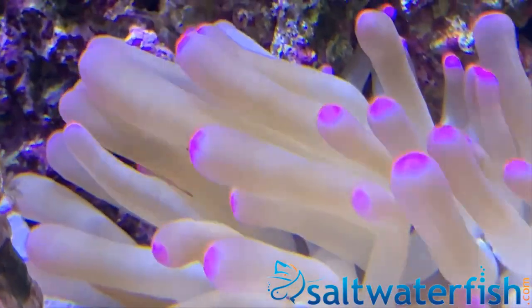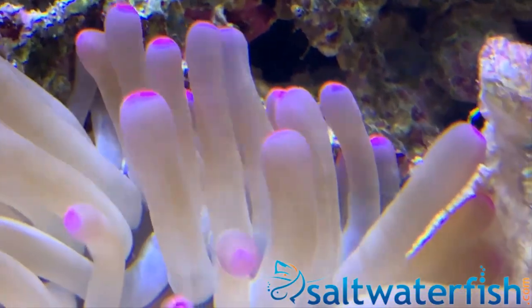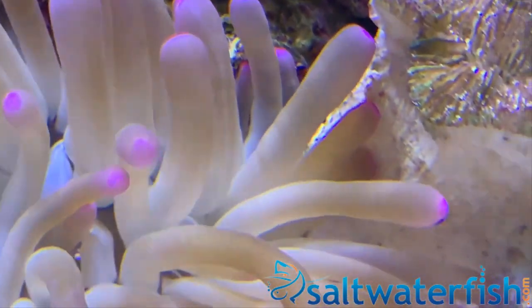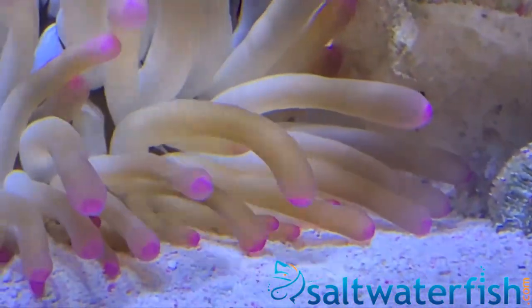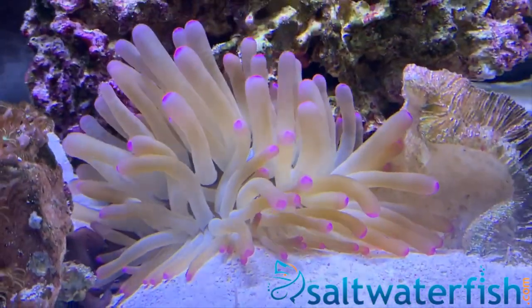It catches food from the current and requires medium to strong lighting to keep it healthy and support the zooxanthellae living within it. The Condylactis anemone does not have a symbiotic relationship with clownfish or any other aquarium fish.